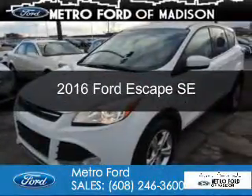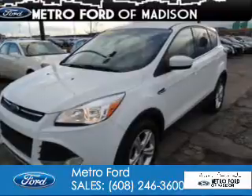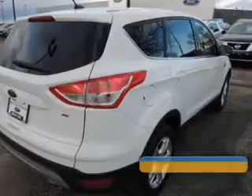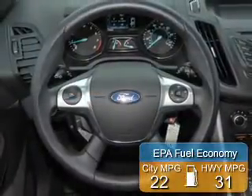This is a used 2016 Ford Escape. It's powered by front-wheel drive, a 2.5-liter four-cylinder engine, and a six-speed automatic transmission. Great fuel efficiency saves you money by requiring fewer trips to the gas station.